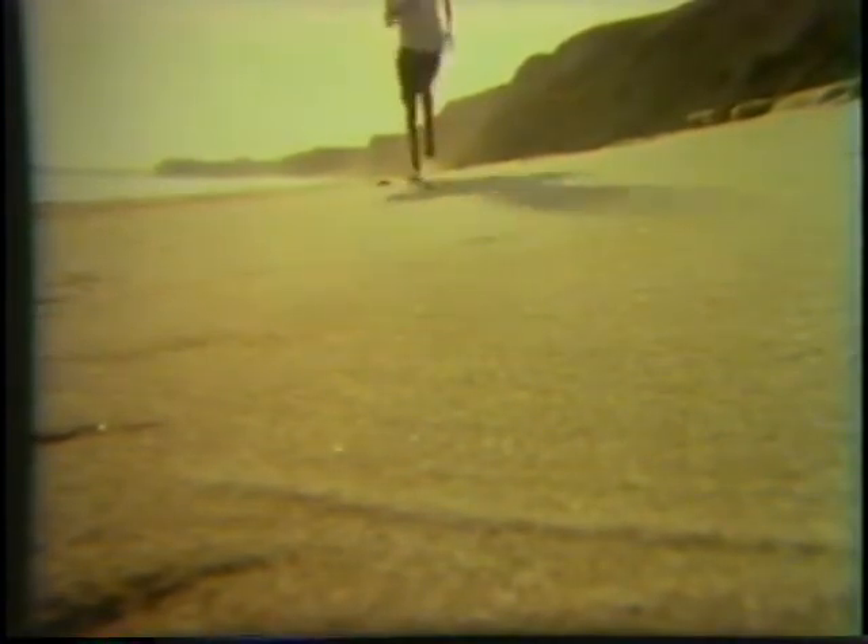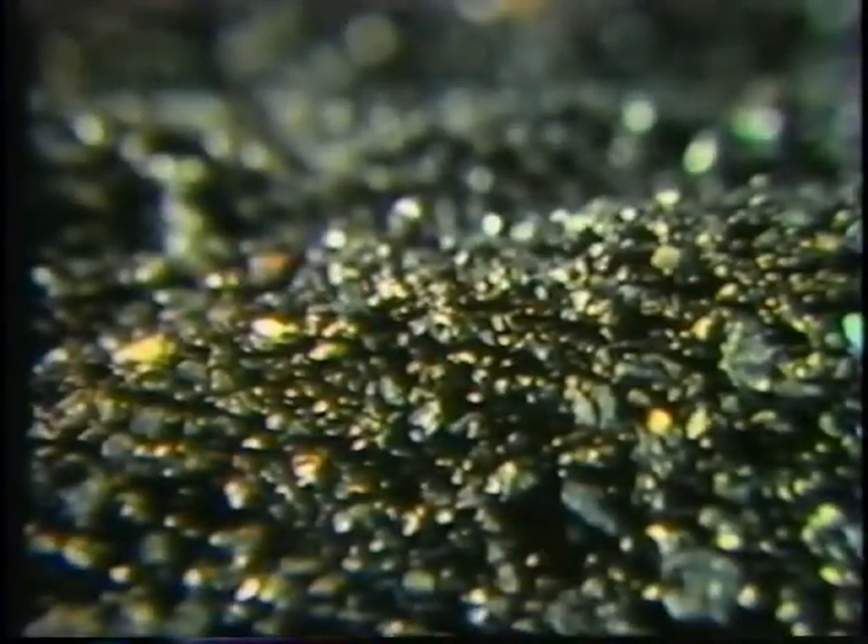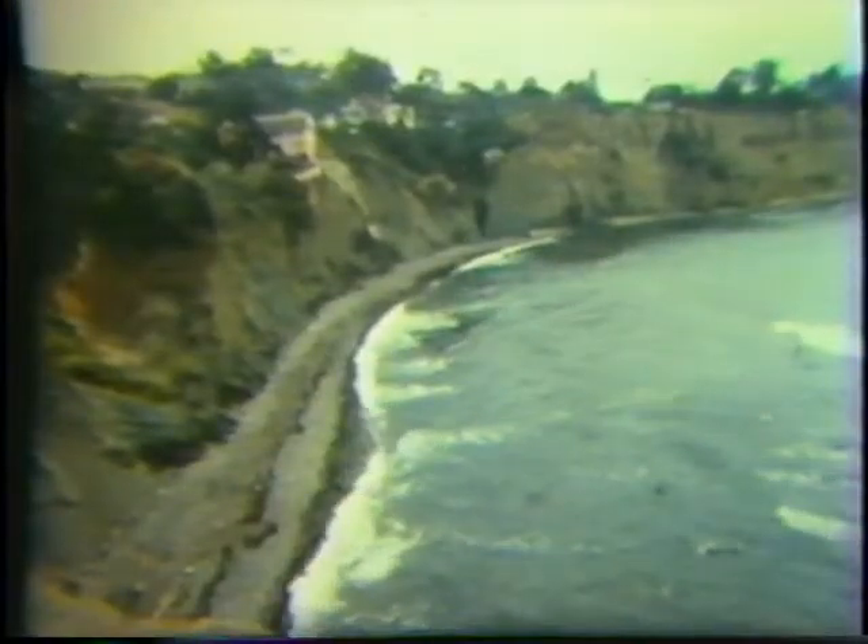If you ask a man who lives along this beach in California what a beach is made of, he'll probably say light-colored sand. However, this beach in Hawaii is made of small grains of black volcanic rock. This beach at La Jolla, California, is made of pebbles and cobbles.